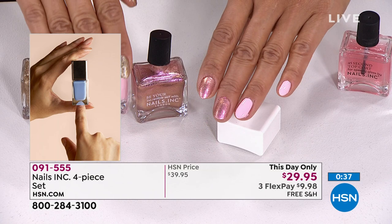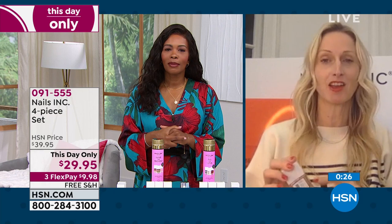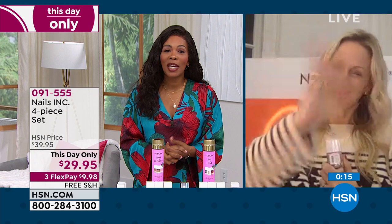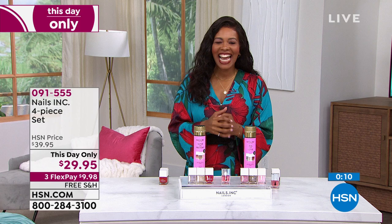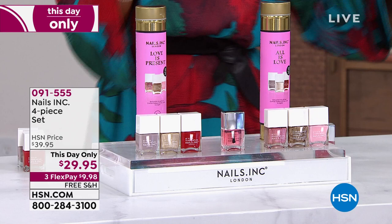One coat or two coats — you decide — you'll get full-pigmented color. At Nails Inc, every color is tested in the bottle and on every skin tone, so it suits everyone. Thank you to Thea Green! You're getting your choice of 'All Is Love' with top coat or 'Love Is Present' with top coat. The price is only for today — at the end of the day it goes away. It is HSN Clean Beauty.